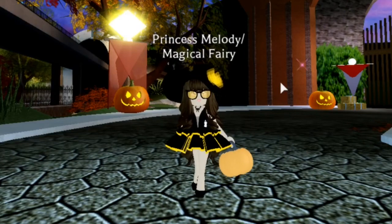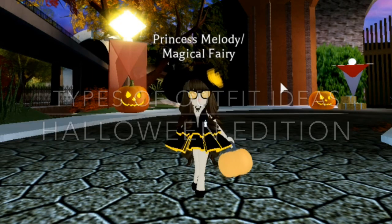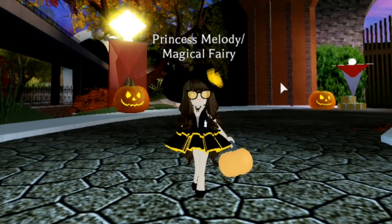Hey guys, welcome back! Today I'll be doing three types of outfit ideas in Royal High Halloween edition. The outfits I'm going to be showing you are very cheap — I'm saving up for some new heels, but I prepared three Halloween outfits for you guys to see. I hope you really like them, so without further ado, let's get straight to the first outfit.